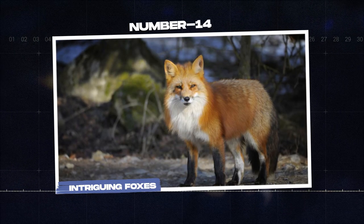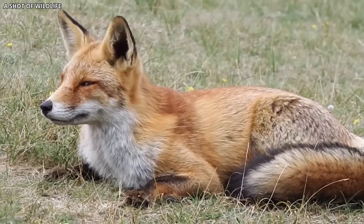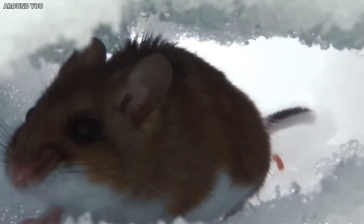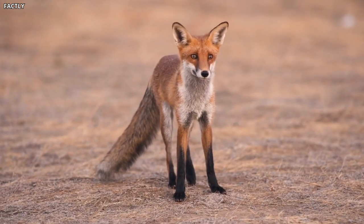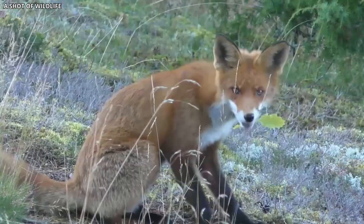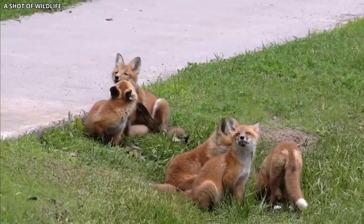Number 14: Intriguing Foxes. The red fox is one of the most adaptable mammals on the planet, and its presence in the Chernobyl Exclusion Zone is no exception. These clever carnivores have taken advantage of the absence of humans and established themselves as one of the area's primary predators. Researchers have been intrigued by the fox's ability to adapt to the contaminated environment and have been studying their behaviors and overall health. Although many foxes in the Exclusion Zone appear to be healthy, some have been observed with unusual traits, such as atypical fur coloration and patterns. It is unclear whether these intriguing characteristics are a direct result of radiation exposure or a natural variation within the population. Regardless, the presence of these foxes in Chernobyl provides yet another example of the remarkable adaptability of wildlife in the face of environmental challenges.